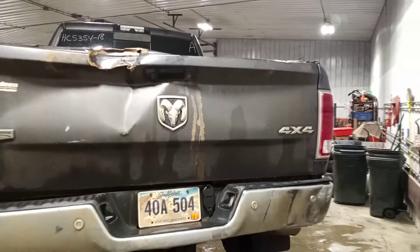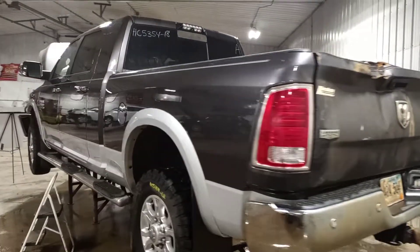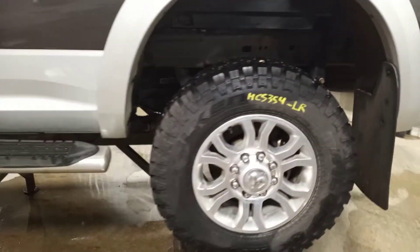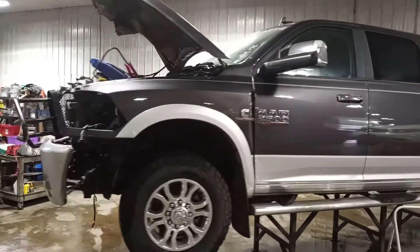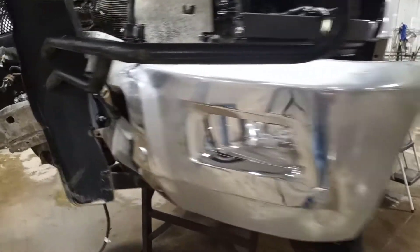There are rear park sensors, rear view camera, fog lights, and front park sensors.